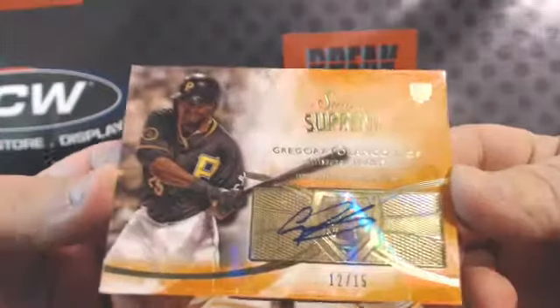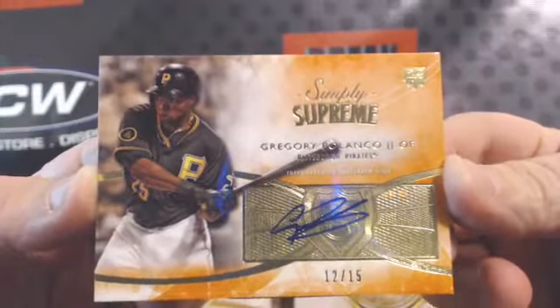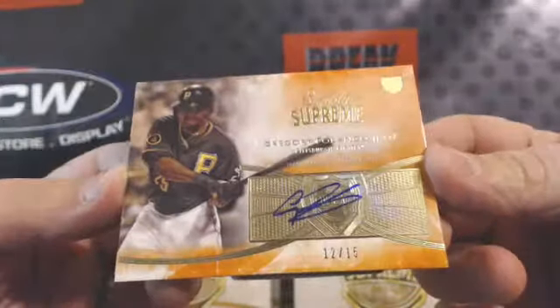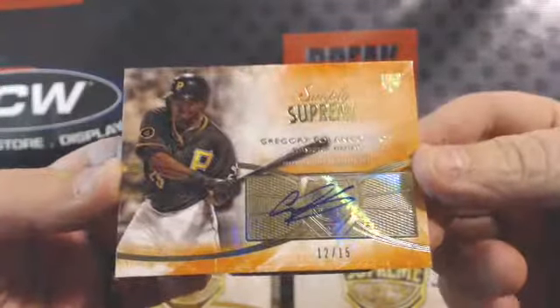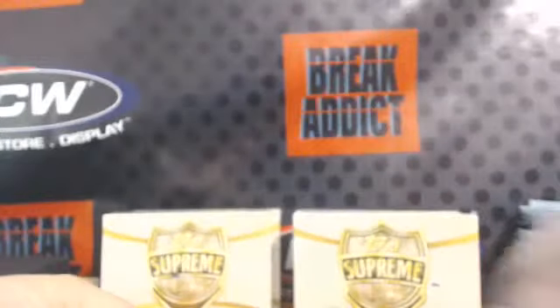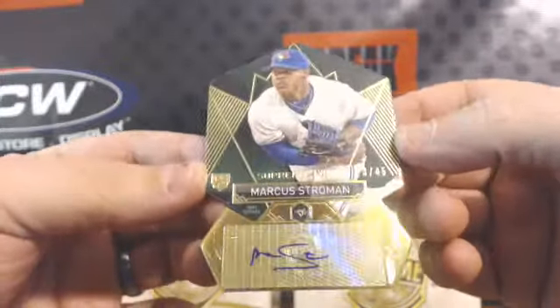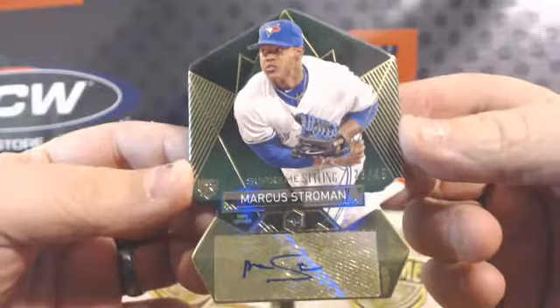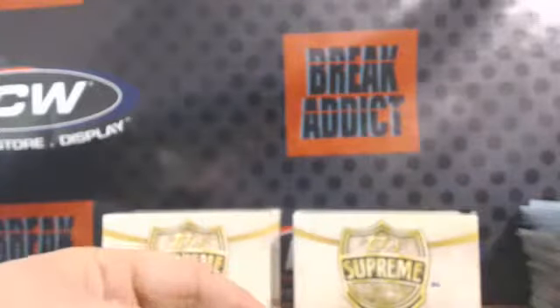Our first auto — ooh, look at that. Gregory Polanco, 12 of 15, Simply Supreme, Pittsburgh Pirates. That's a nice auto. And the next one, Marcus Stroman, Supreme Styling — it's a nice die cut, 23 of 45. Nice Blue Jays prospect. He had a pretty good year this year.